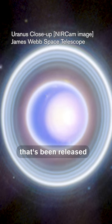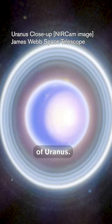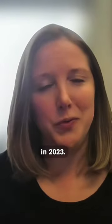We are looking at the latest image that's been released from the James Webb Space Telescope of Uranus. As a planetary scientist, I can tell you that this is my favorite image released from JWST in 2023.